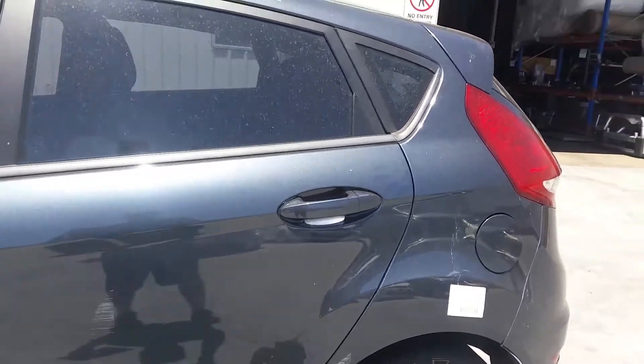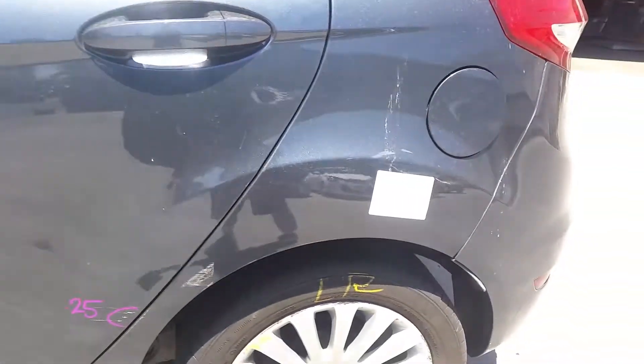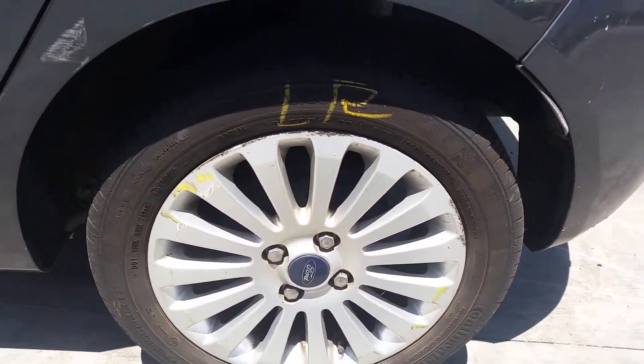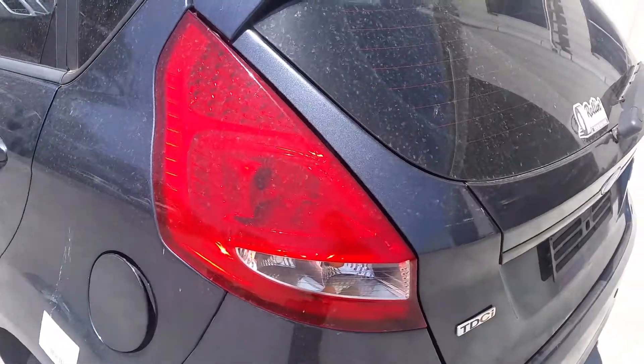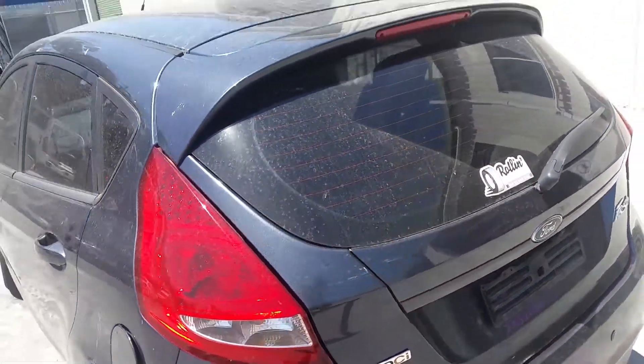Left rear door has one small dent and a light scratch. Left rear 15-inch factory alloy mag with a good tyre, also some rash on the rim. Left tail light is in good condition.